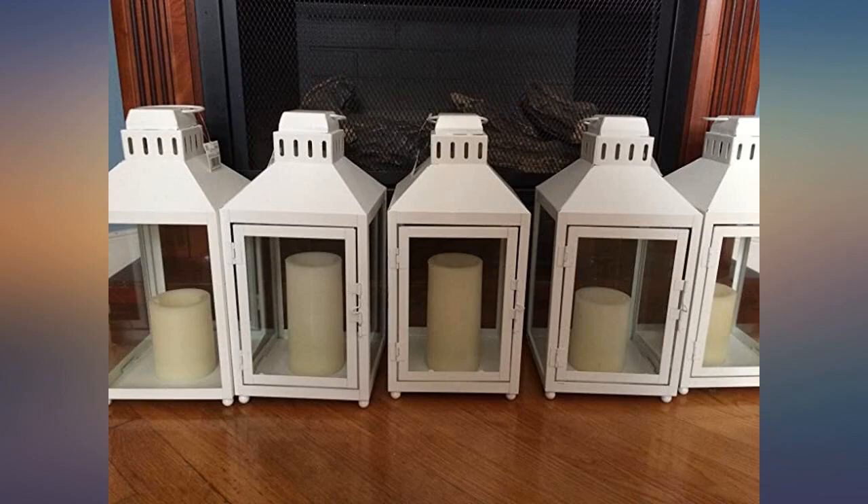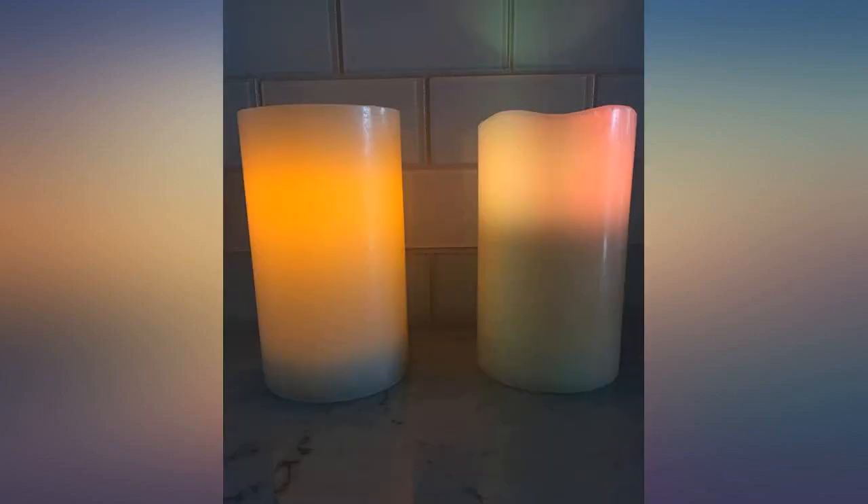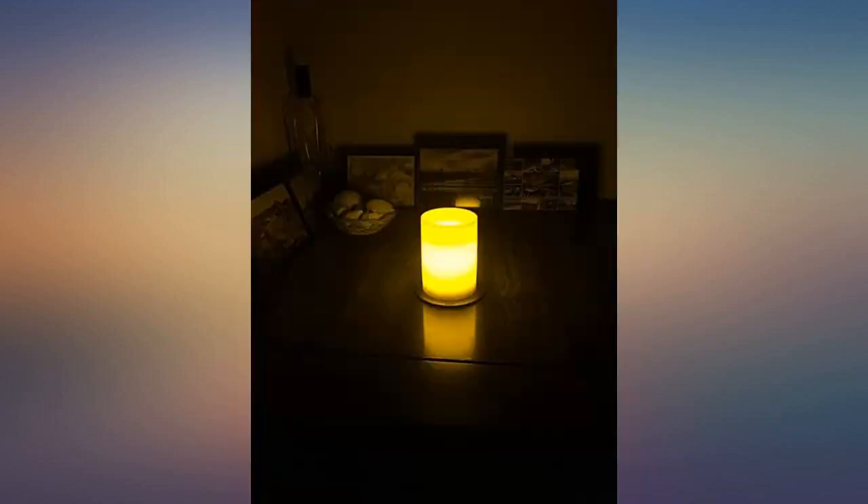I love these candles, very pretty. I like the buttercream color the best. The batteries last about 6 months. They are lovely on these dark winter nights and very realistic.